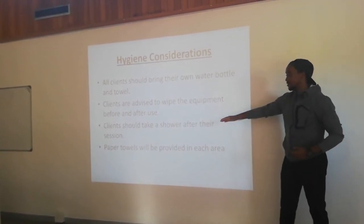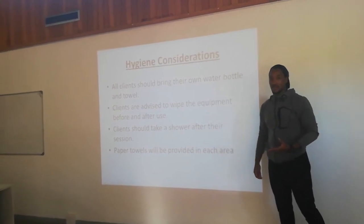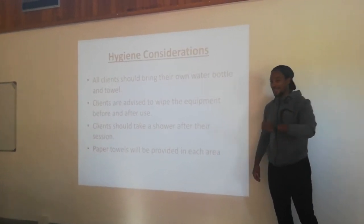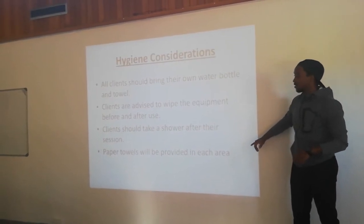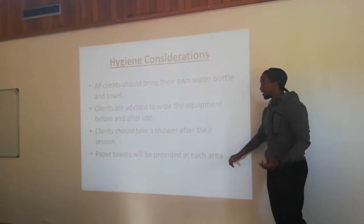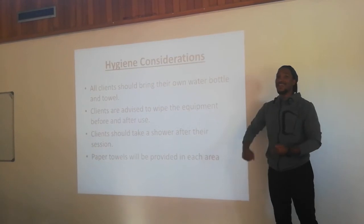Paper towels will be provided in each area, which supports the point about clients cleaning equipment. Cleaning equipment will be provided for them to clean the area.